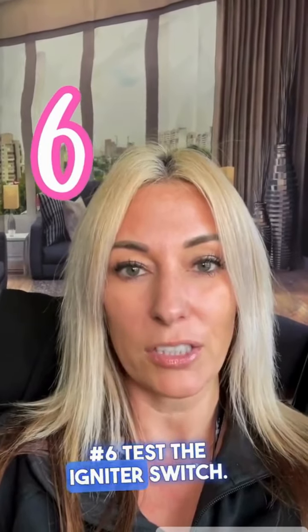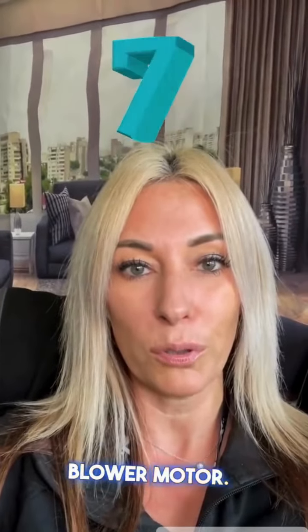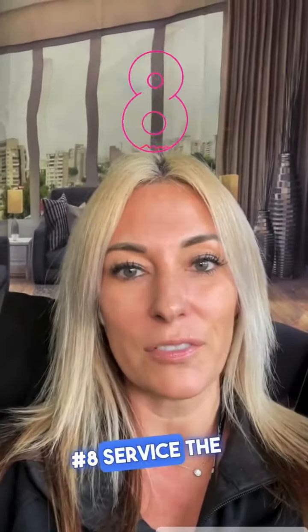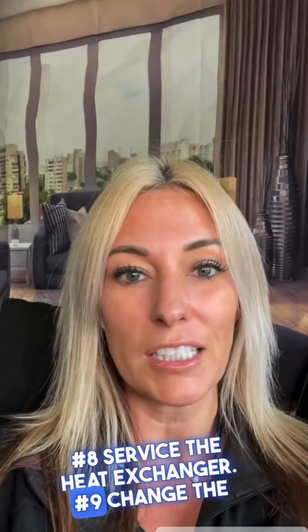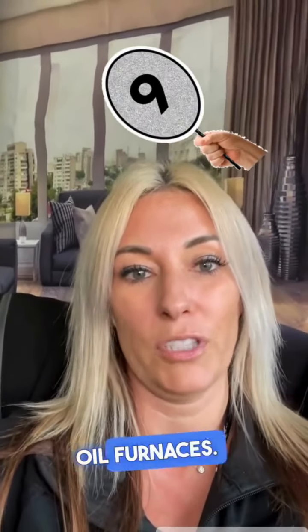Six, test the igniter switch. Seven, service the blower motor. Eight, service the heat exchanger. Nine, change the oil filter and fill up the tank on the oil furnaces.